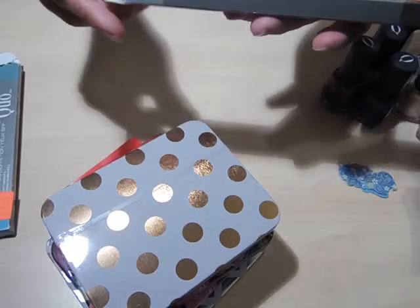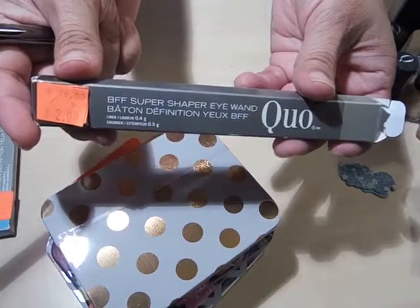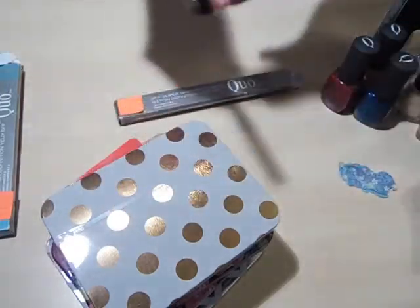They also had a BFF Super Shaper Eye Wand. This was $2 — originally $5.